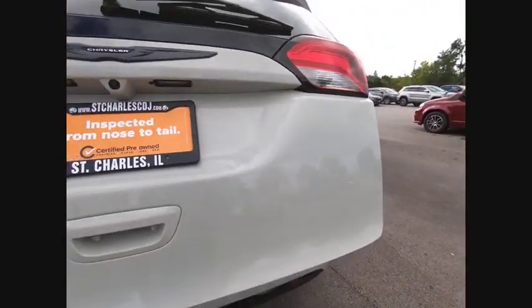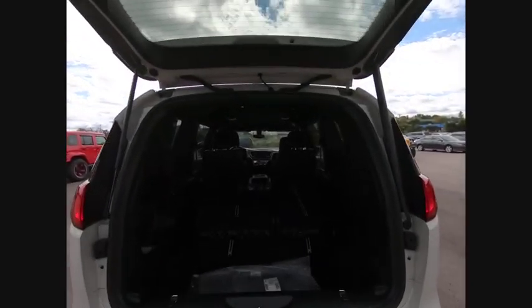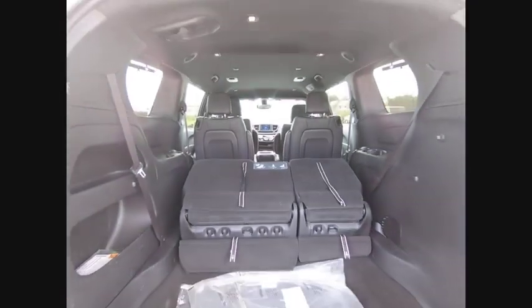Here are some of this vehicle's great options: cornering suspension, electronic stability control, power lift gate, brake assist, traction control, remote keyless entry, fog lights, speed control, four-wheel disc brakes, rain sensing wipers.